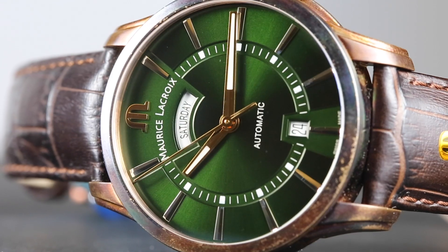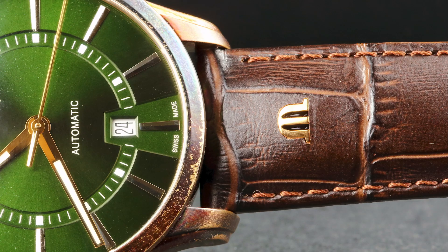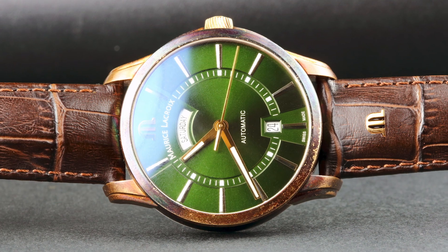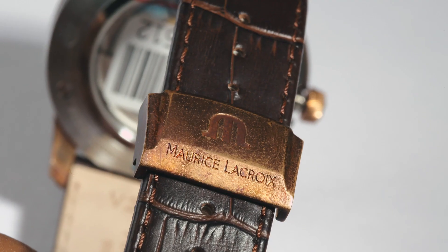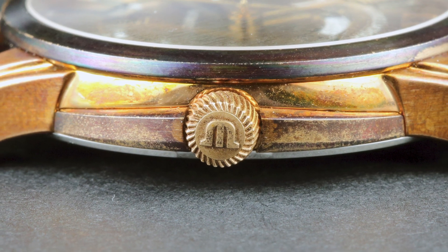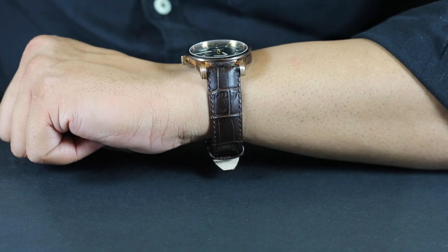As with the multifaceted dial with its windows and layers, the bronze case also has multiple facets, bevels, and steps all around, especially on the lugs which look a lot like the lugs on the Patek Philippe Calatrava. The bronze watch is complemented by an alligator pattern calf leather strap in brown, ending at a bronze deployant clasp which has also developed a patina. Lastly, the screw-down crown has a turbine-like knurling that affords a good grip and stays true to the marine theme of the bronze watch.